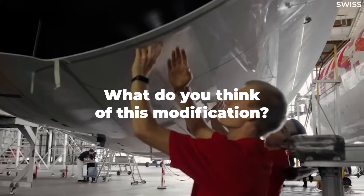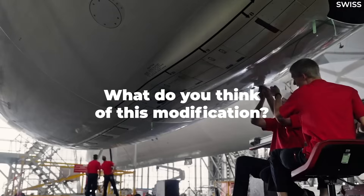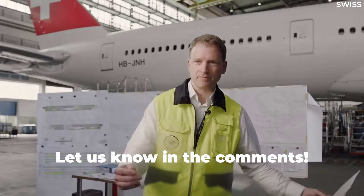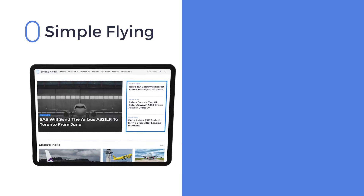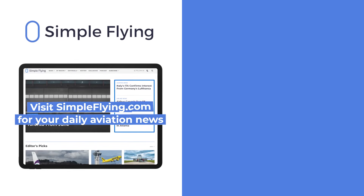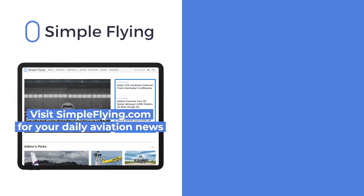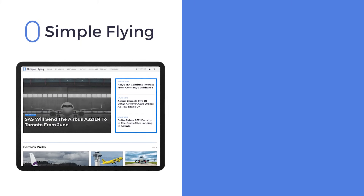What do you think of this innovation? Given the positive results, do you think all airlines should be getting this film applied? Share your thoughts by leaving a comment. In addition to our daily YouTube videos, Simple Flying publishes over 150 articles every week. If you're looking for the latest aviation news and insights, visit simpleflying.com.